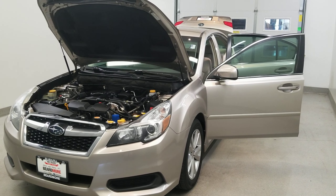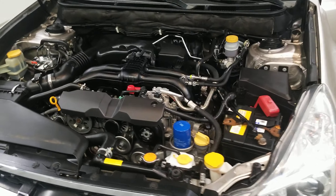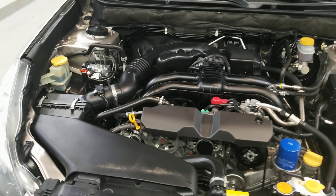This is our 2014 Subaru Legacy 2.5i Premium. This is one of our bargain vehicles, comes equipped with a 2.5 liter 4 cylinder dual rear cam 16 valve engine with a CVT Lineartronic transmission.